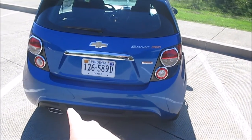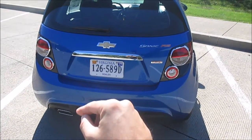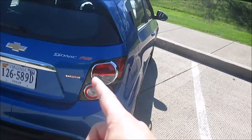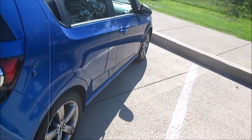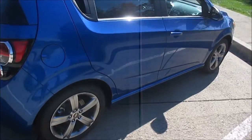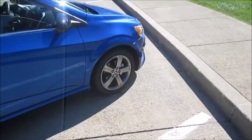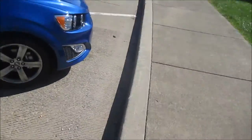As you can see, it's got a trapezoidal exhaust versus the turndown that's on the standard LTZ Turbo. It says Sonic RS on the side and back. This one is Kinetic Blue, which is a little bit darker than the Hyper Blue, which I actually like.